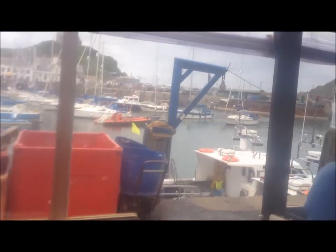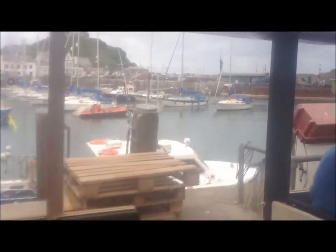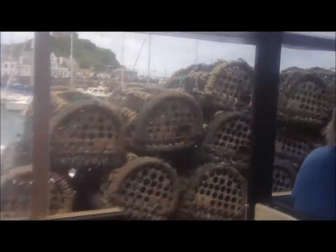On our left-hand side we've got all the fishing pots — lobster pots, crab pots. They also go to sea to catch whelks out there. We've got the big deep-sea trawlers here.